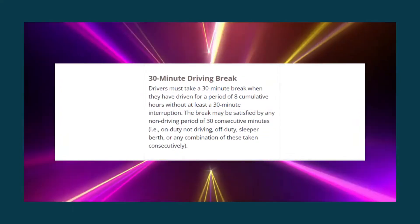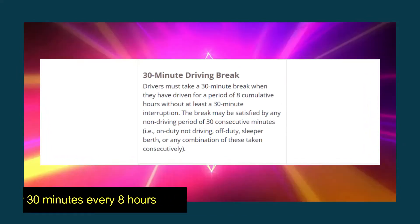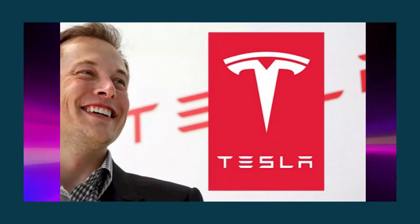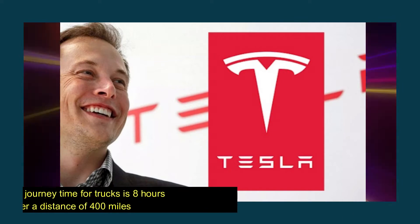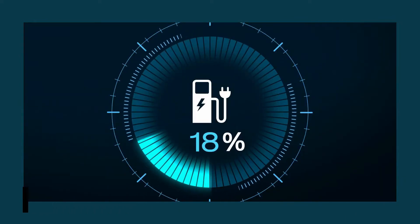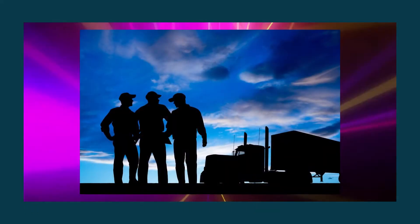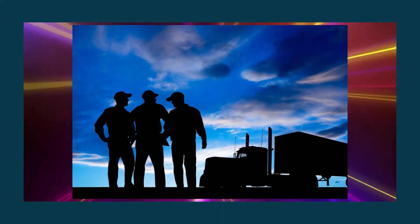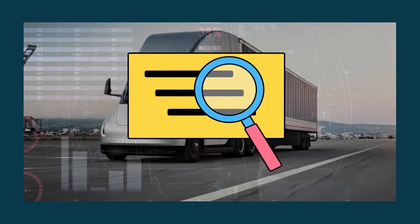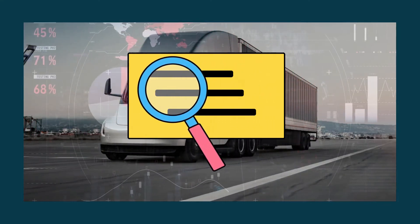Truck drivers are required by law to stop driving for 30 minutes every 8 hours, as stated by the US Department of Transportation. According to Tesla, the typical journey time for trucks is 8 hours to cover a distance of 400 miles. Surprisingly, it takes only 30 minutes to fast-charge the Semi tri-motor engine up to 70%, which is just enough time for the driver to take a mandatory rest break. However, neither automotive reviewers nor range testing organizations have yet investigated the Semi to verify these claims.